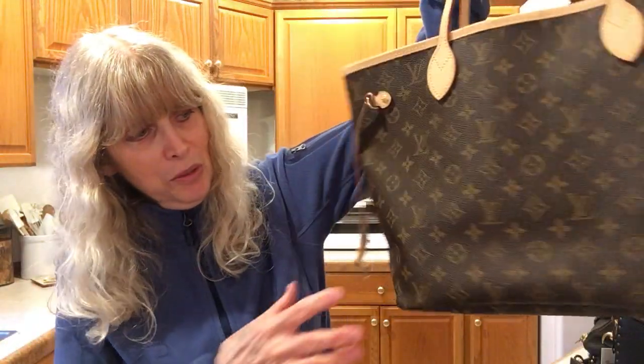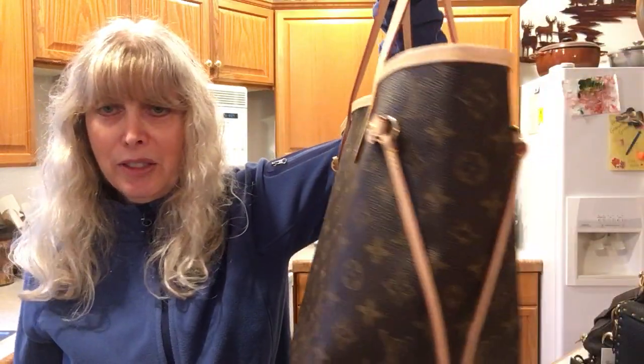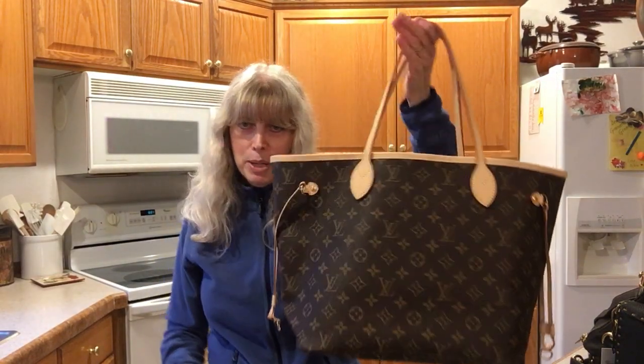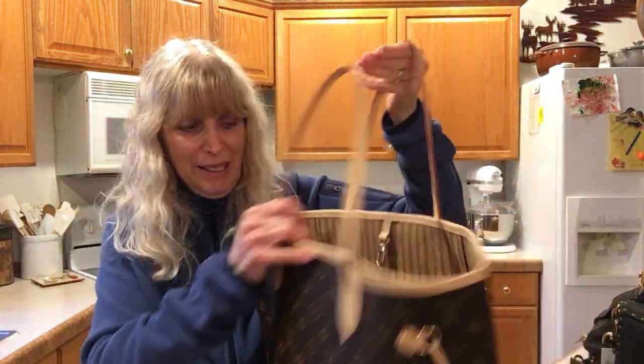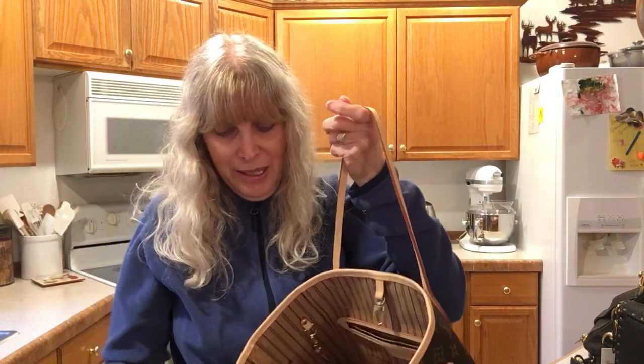Last but not least is my Neverfull - I've never worn this either. It still has all the crinkles that come with it. It's been stuffed for two months already, and we've been in the new house maybe five weeks by now. I'm looking forward to carrying this someday when it's all clear. It has the beige inside and a pouch that it comes with. So those are the five bags I have never carried.